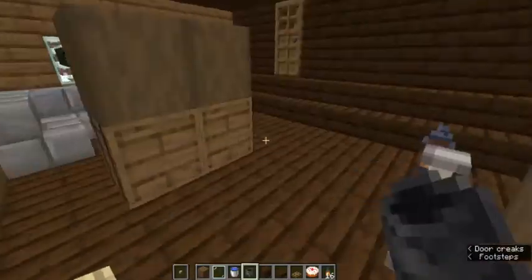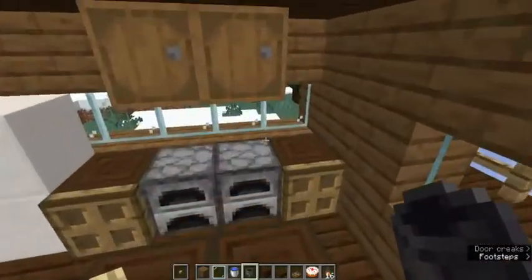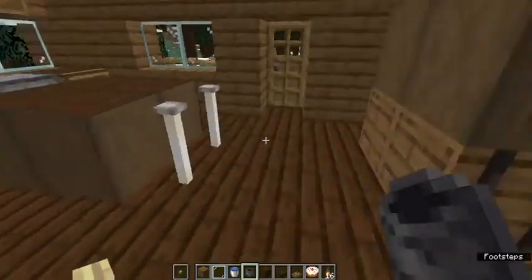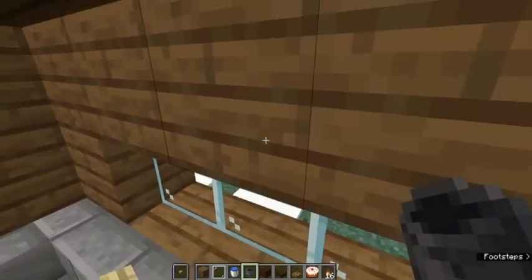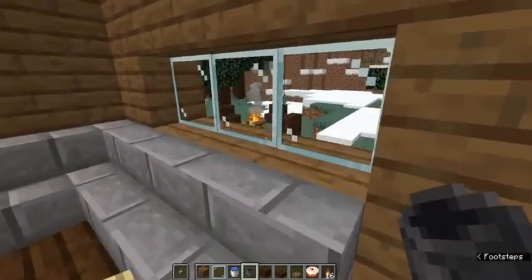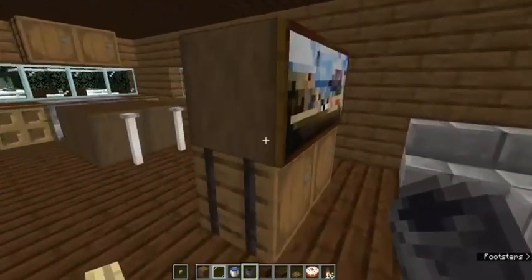I didn't put too much in it — just a cute little kitchen. And I can sit on the couch and watch as people sit at the fireplace. Awesome.